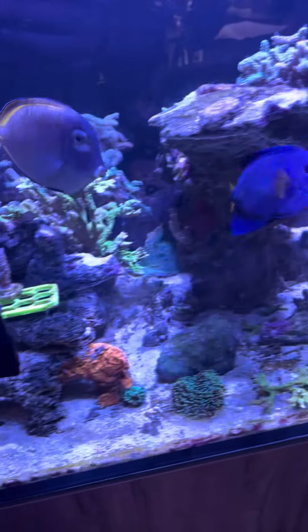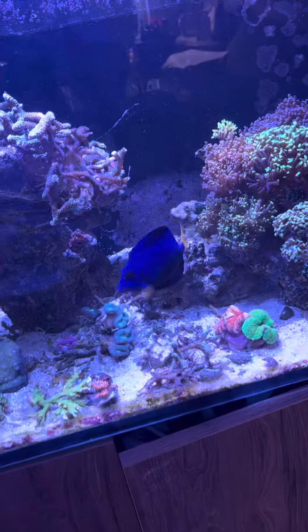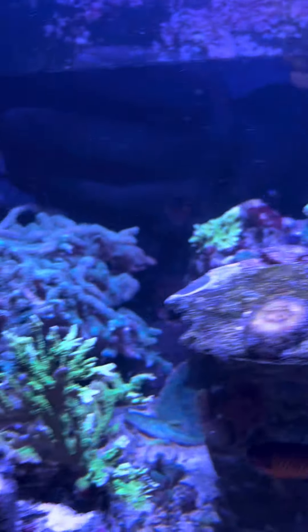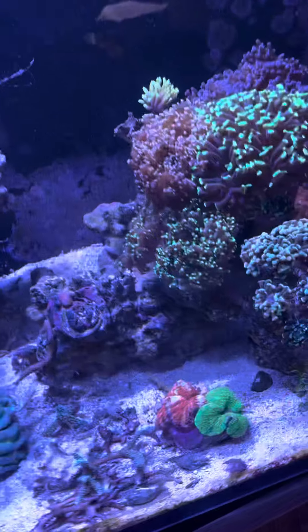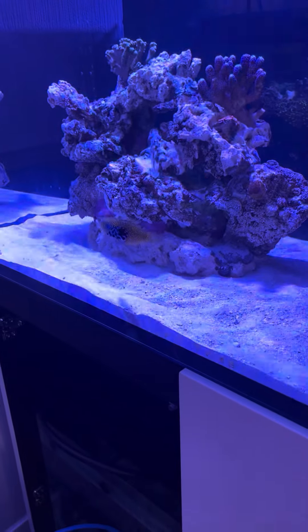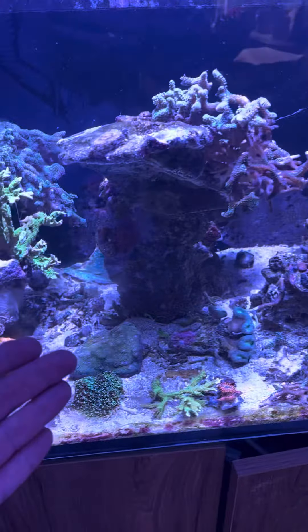Started dismantling some of the Aquamarine 900. As you can see, there are corals everywhere and removed. But the good news is we have water in the 525. Started moving a few corals over, caught a few fish today — hence the dismantling and disruption that's happened in here.